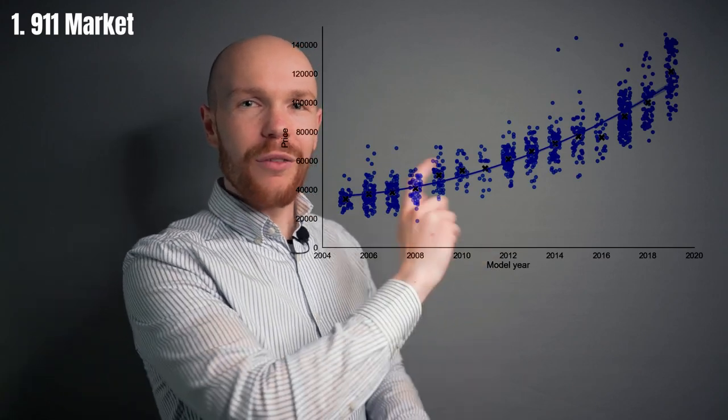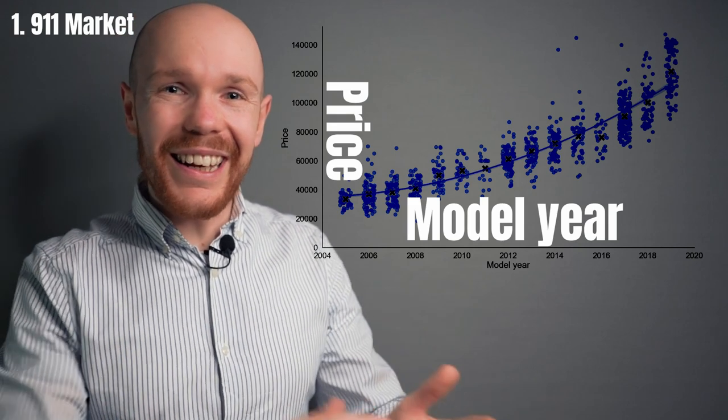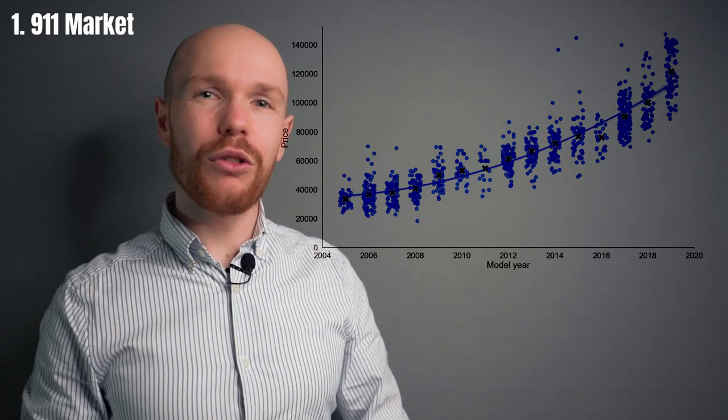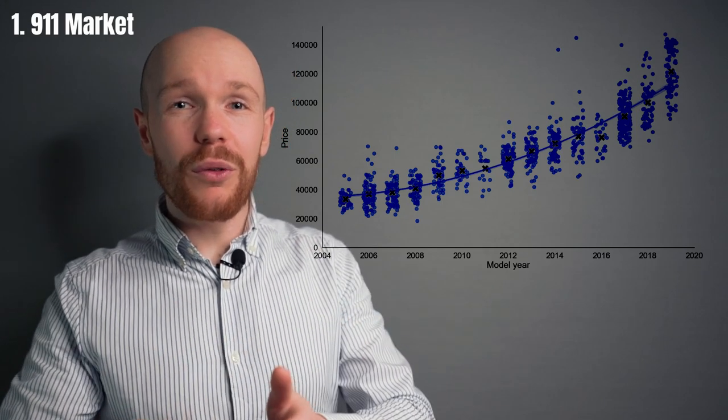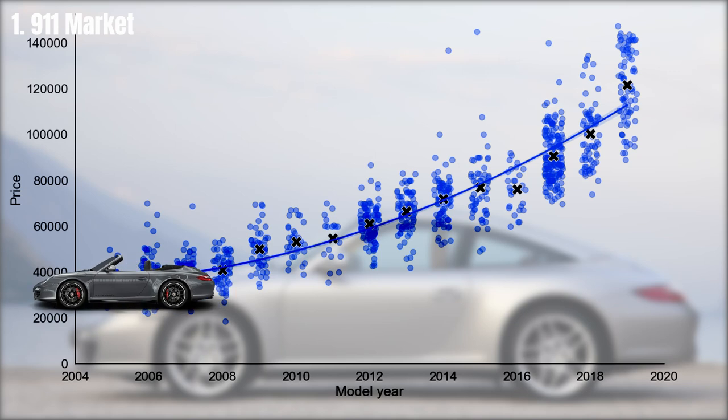We start with a broad market perspective and then slowly zoom in to the more detailed numbers. This graph has model year on the horizontal axis and price on the vertical axis, with each 911 for sale displayed as a bubble. A blue solid line represents the depreciation curve for the 911 market, and black axes represent the average price point for each model year. In general, the 911 market follows a quite neat depreciation curve.